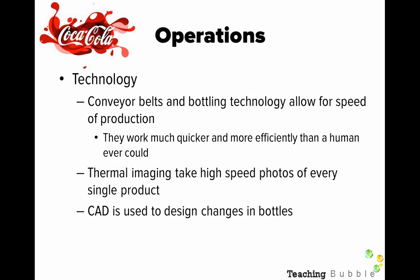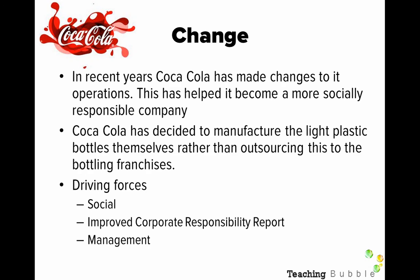In terms of technology, conveyor belt technology and all the bottling technology allow for speed of production — they work much quicker and more efficiently than humans ever could. There's a massive cost to implement those technologies, but in the long run they improve quality and productivity. The thermal imaging technology takes high-speed photos of every single product, and computer-aided design (CAD) is used to design changes in the bottles.